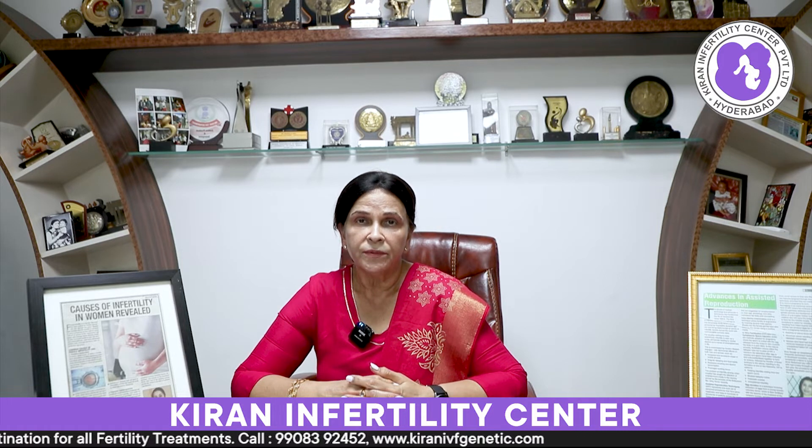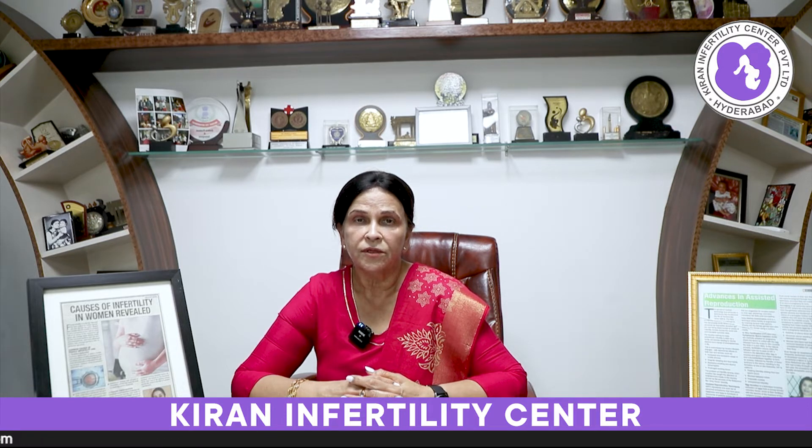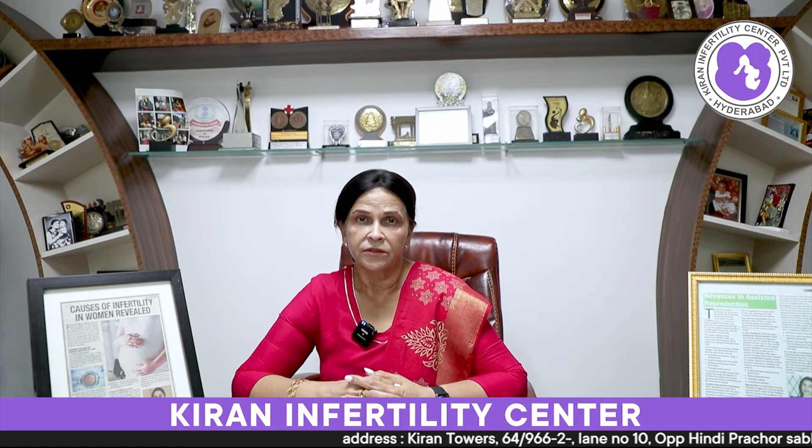But when the age of the patient is more — that is more than 40 — or her hormone levels are different, like if the anti-Müllerian hormone level is lower than 0.5 and the follicular stimulating hormone level is more than 15 units, then what happens is the egg numbers which we collect from the patient are very low. So once the egg number is low, we do not get adequate embryos to achieve a pregnancy.